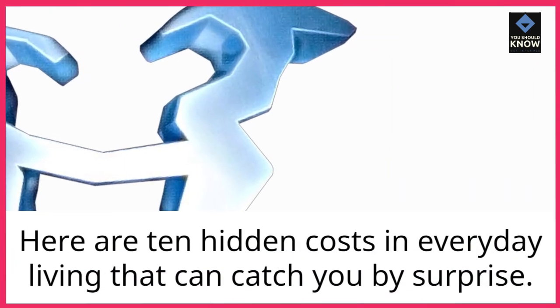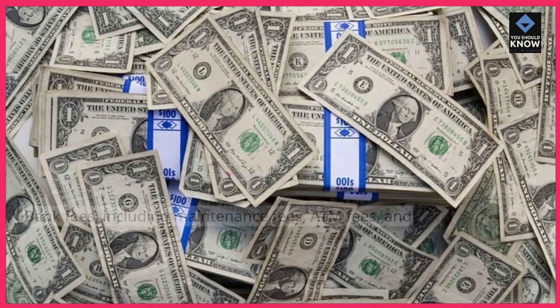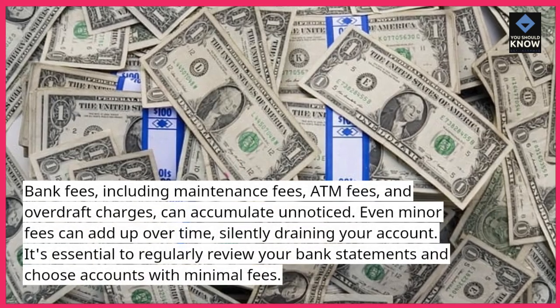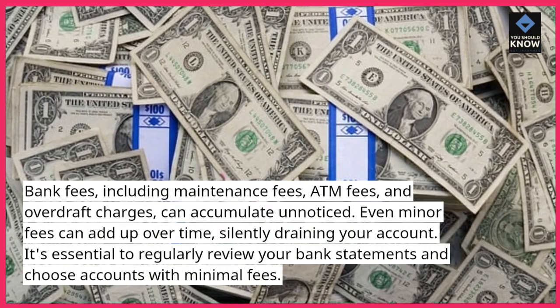Here are 10 hidden costs in everyday living that can catch you by surprise. Bank fees, including maintenance fees, ATM fees, and overdraft charges, can accumulate unnoticed. Even minor fees can add up over time, silently draining your account.